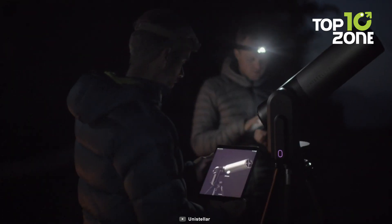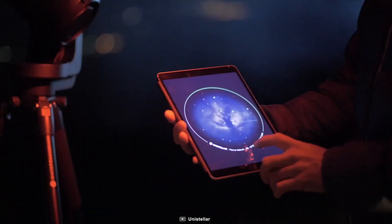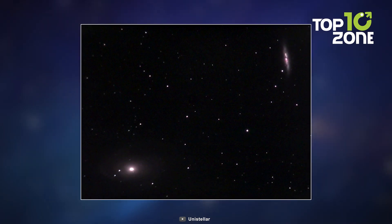Besides, its intuitive design and premium build ensure you navigate the cosmos effortlessly, making celestial exploration a cinch. No more bright dots in the night sky.